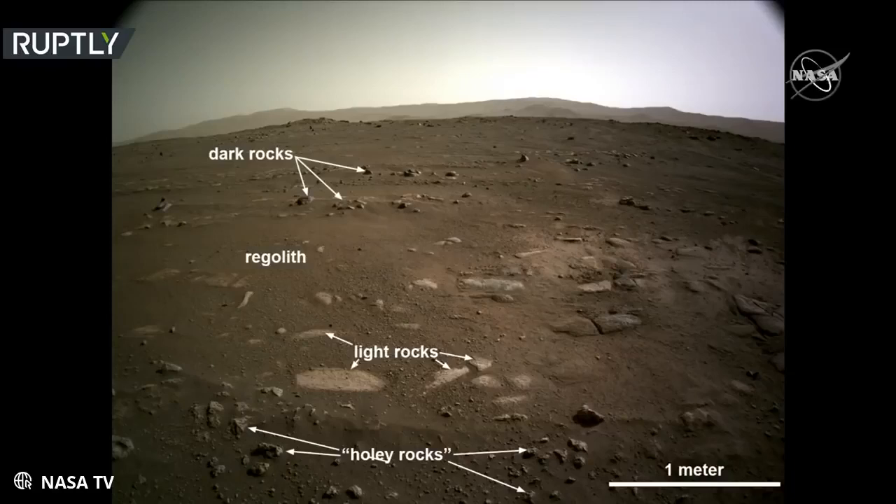Follow along with the mission, and you'll see that this is a theme. As we get closer, our view of Mars continues to resolve, and a coherent story emerges.